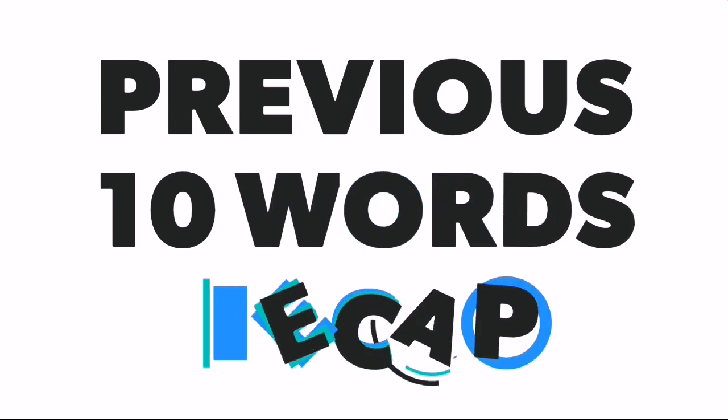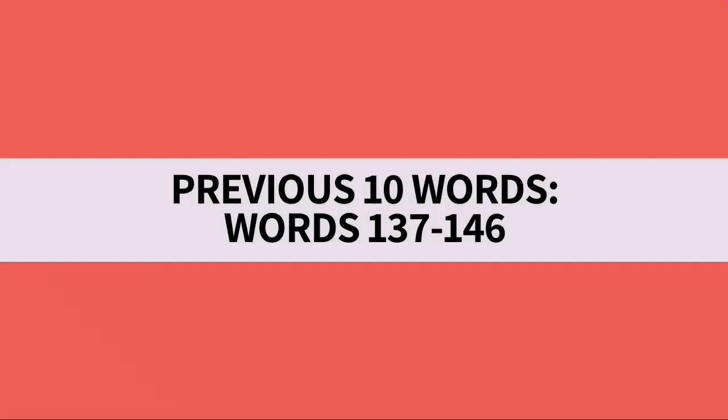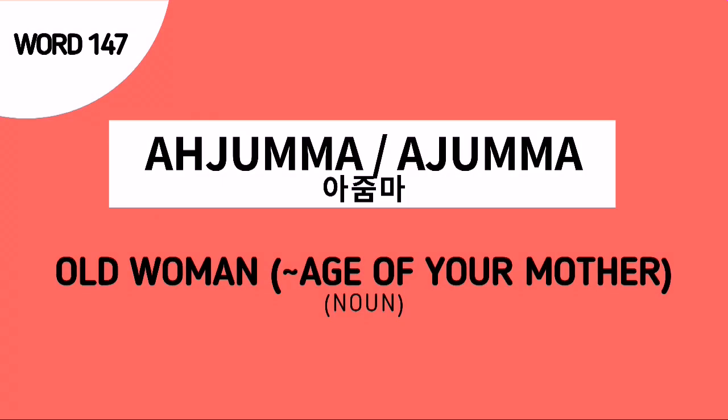Now is the time for our previous 10 words recap. As of now, the previous 10 words are words number 137 to 146. Don't forget our word for today — word number 147, A-Jumma — this is the Korean noun for an old woman that is about the same age as our parents.